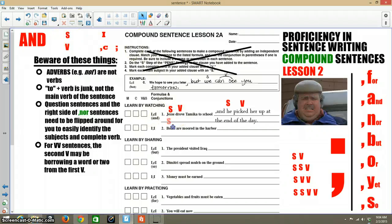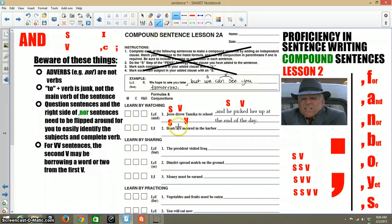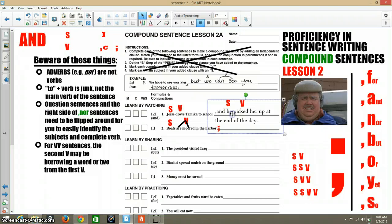Let me do the second one. You're going to label "boats," and then as with all the second ones, you've got a little bit more complicated things going on. "Are moored in the harbor?" — they want a semicolon as the thing that joins the two clauses.